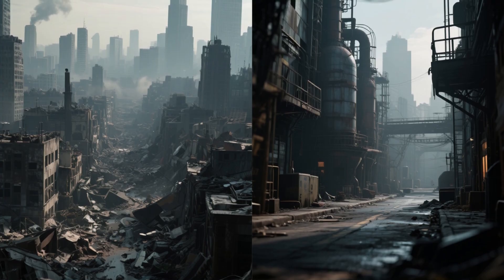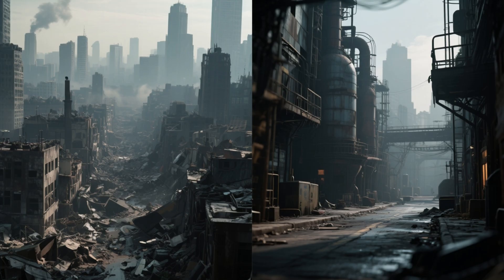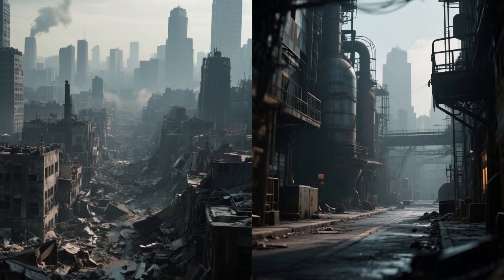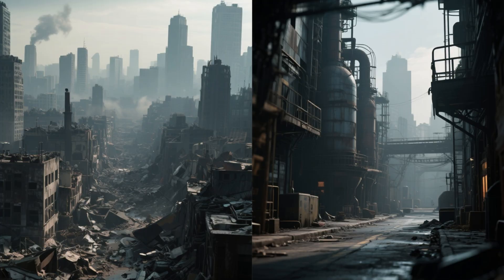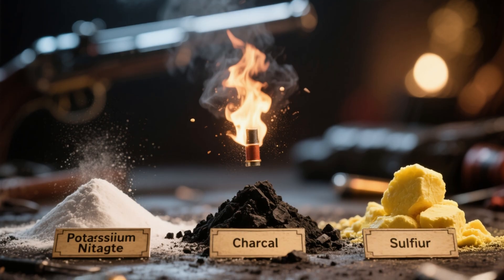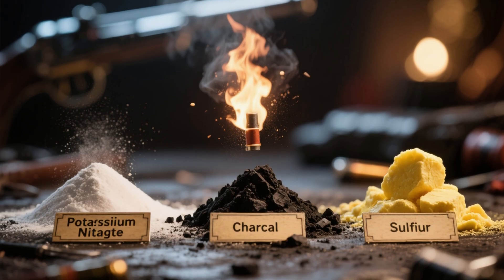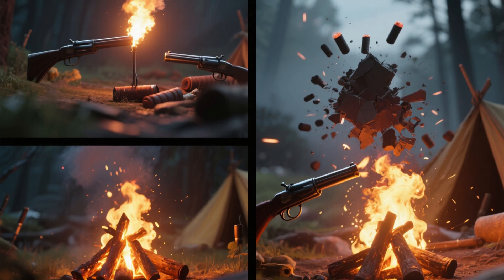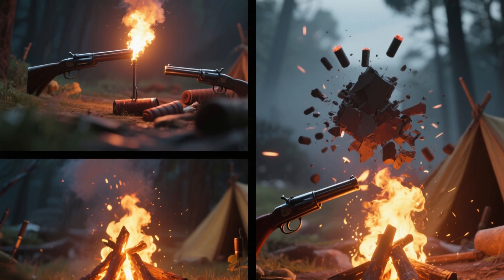Imagine a world after the apocalypse — electricity is gone, factories are silent, and the comforts of modern life have disappeared. In such a world, knowledge is power. Today we're unlocking one of the most powerful secrets of survival chemistry: how to make gunpowder. This is not just about weapons — it's about fire, defense, signaling, and even controlled explosions for survival.